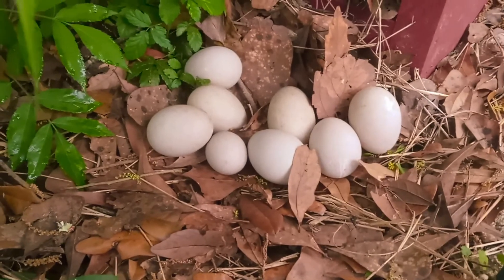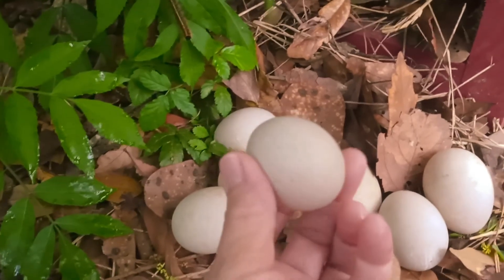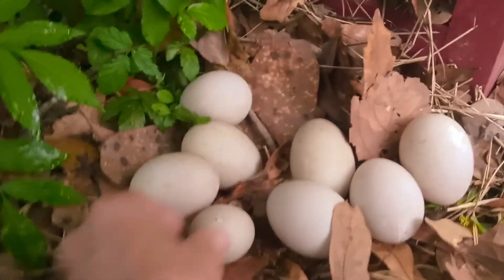There we got one, two, three, four, five, six, seven, eight. And look how tiny this one is — they weren't even that small when they first started laying. What the heck?